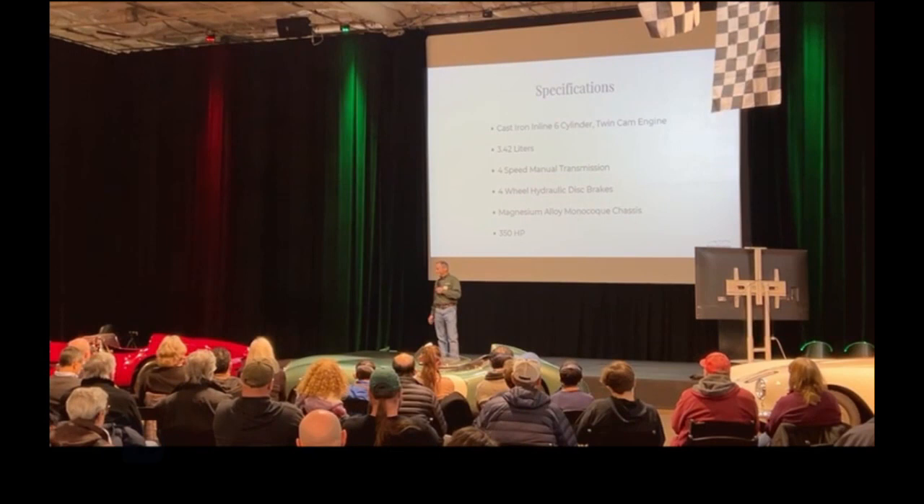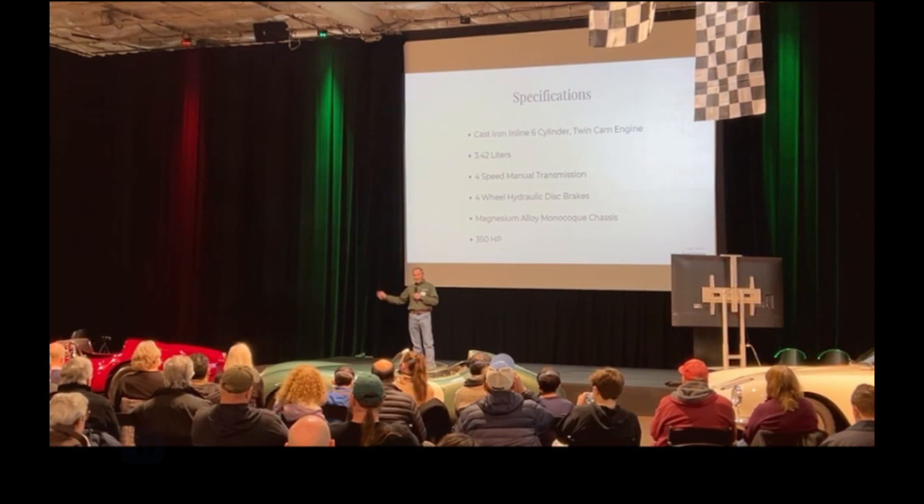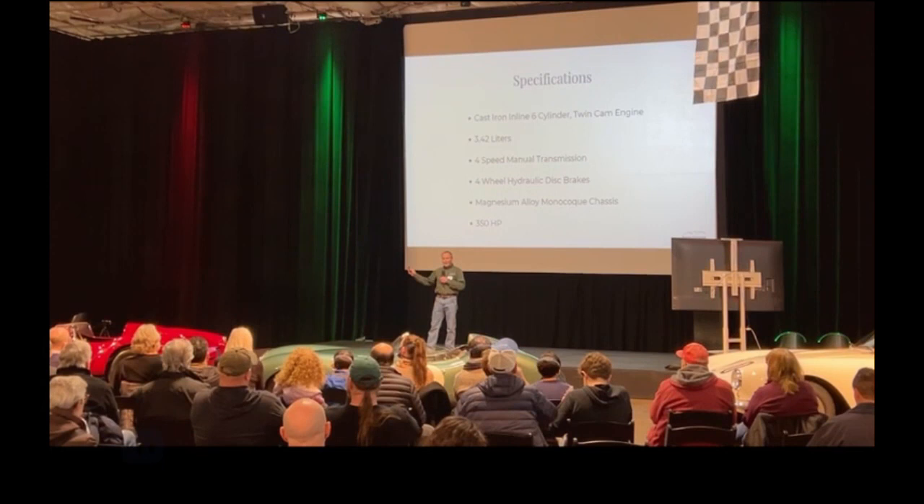As the D-Type developed, they start out around 250 horsepower. As they travel along, we have three Webers — the C-Type Jag starts with two SU carbs. Ultimately, it was fuel injected with Lucas fuel injection. And the power kept going up.